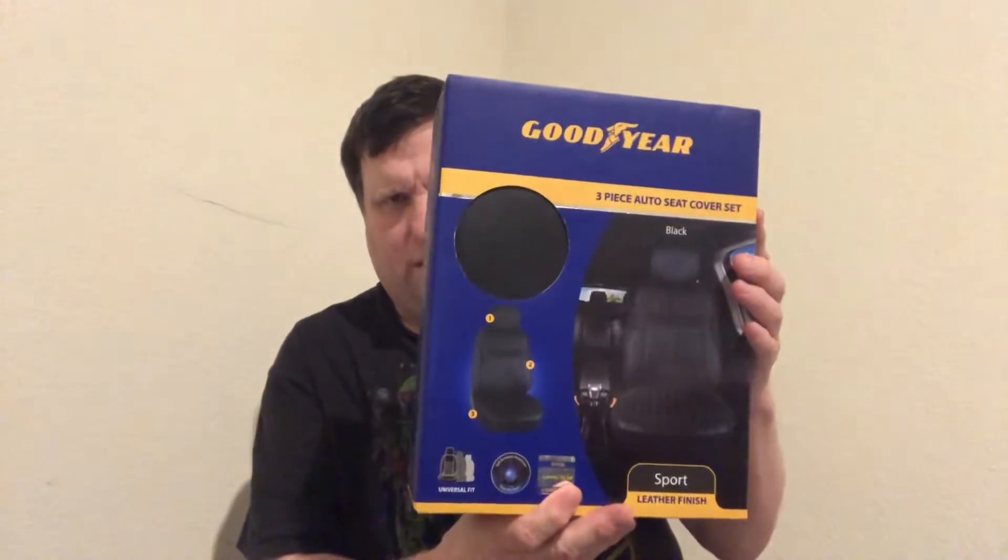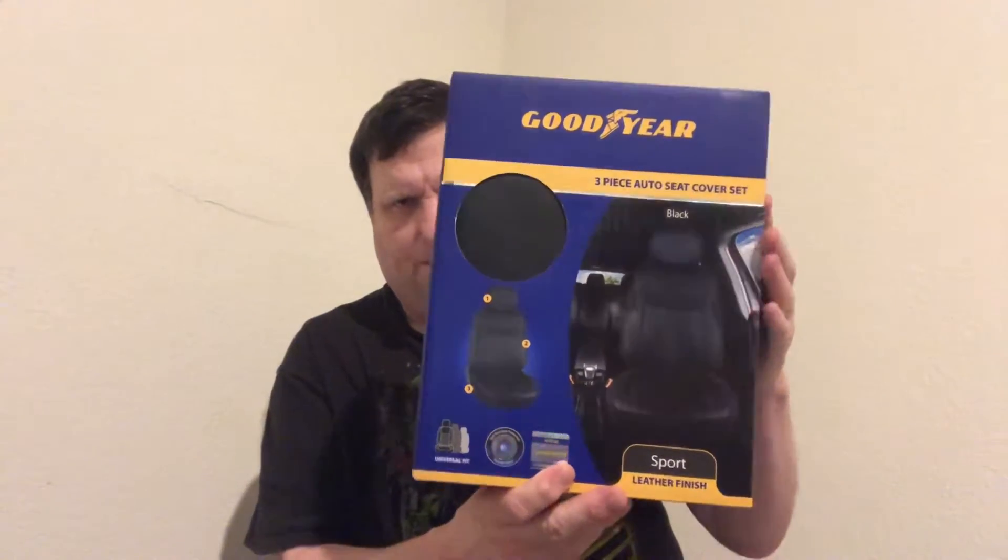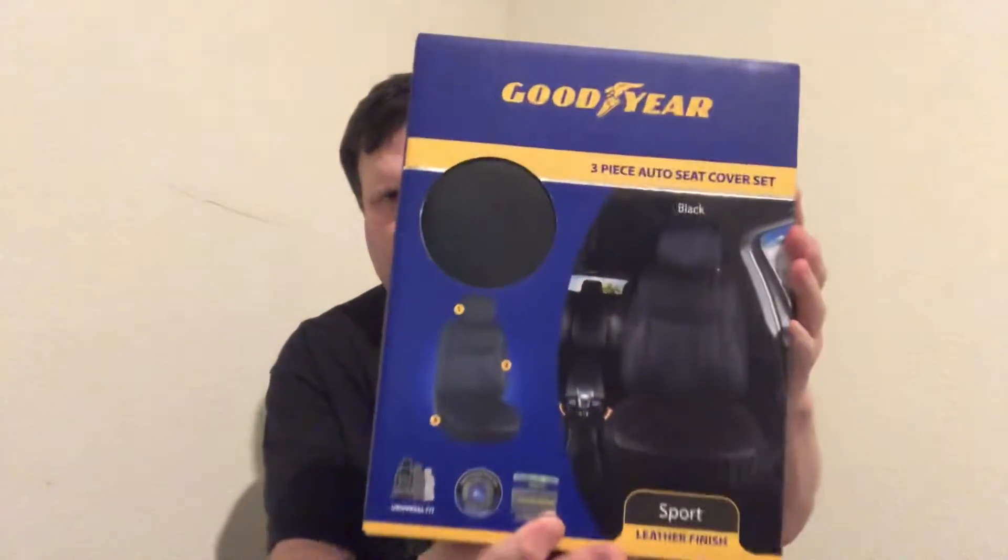I got these seat covers — not a car cover, but Goodyear three-piece seat cover set. I will try those on my seat and let you know. These are $9.99, regularly $30 — that's a bargain, guys! That's $20 off. I didn't even realize that.